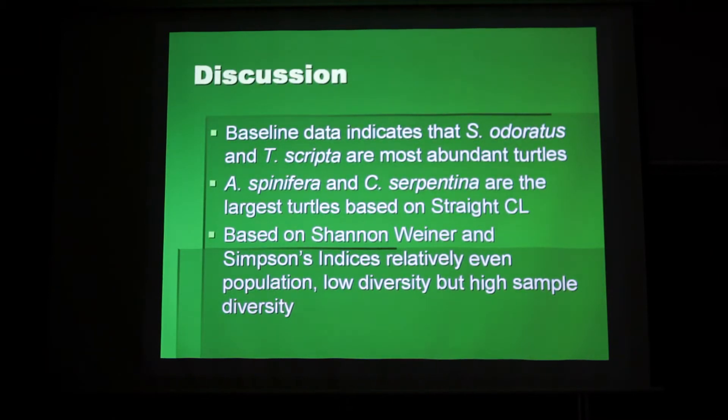Gathering baseline data on the numbers of species present at man-made habitats such as golf courses is important because as natural habitats are reduced, man-made habitats will facilitate the survival of turtles. If we can gather information on which turtles have successfully acclimated themselves to these man-made ponds, then we can determine which species need alternative conservation efforts.